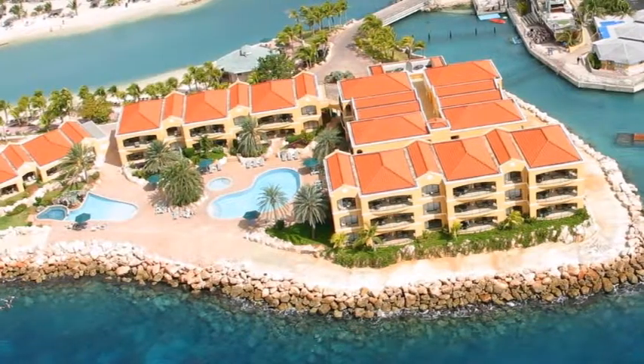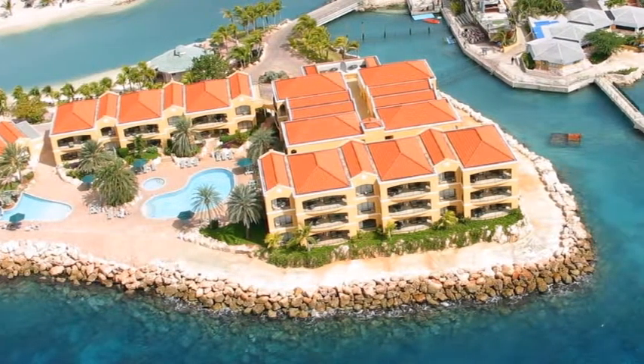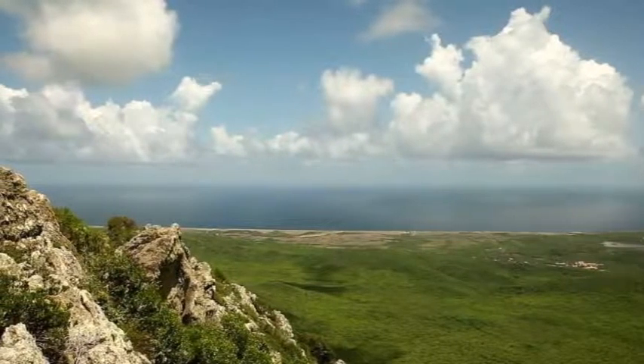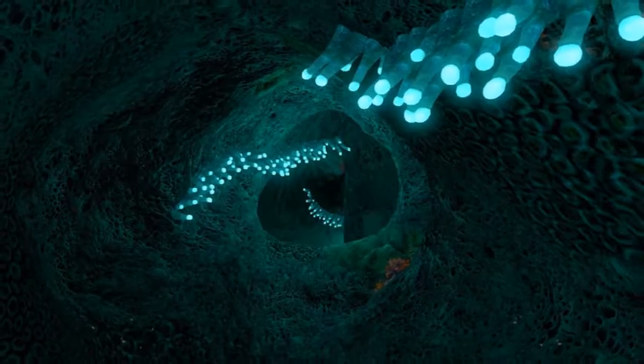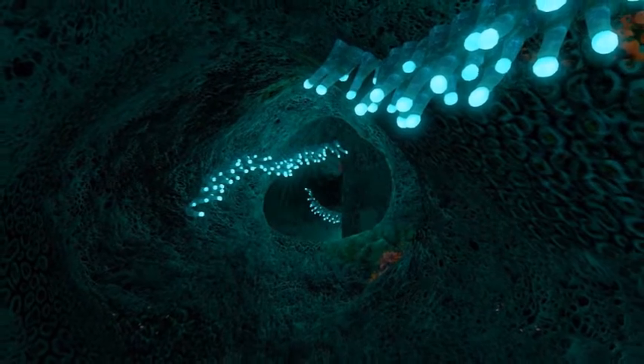Walk through Willemstad. The architecture here is really unique and the colors of the buildings are eye-catching, creating a great opportunity for an afternoon stroll. It's like visiting a colorful and tropical version of Amsterdam — after all, the Dutch did colonize the island. The town is pretty small so it won't take you long to wander the streets.